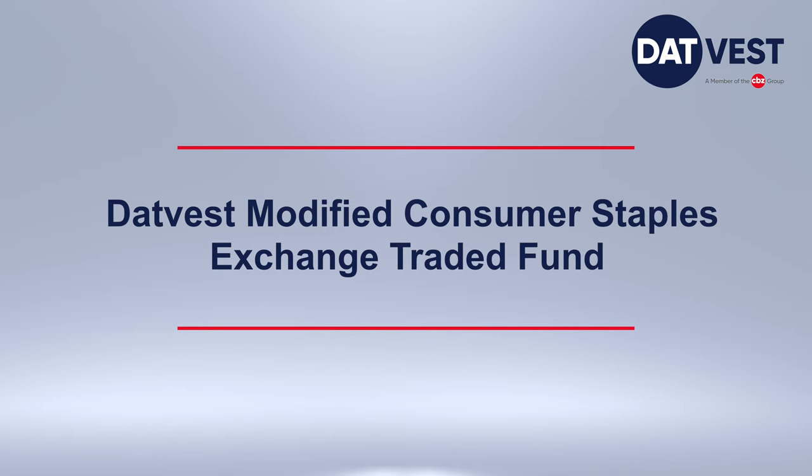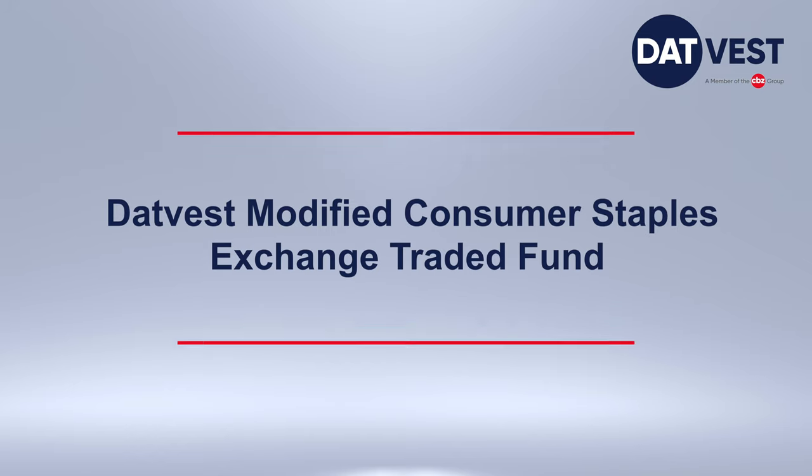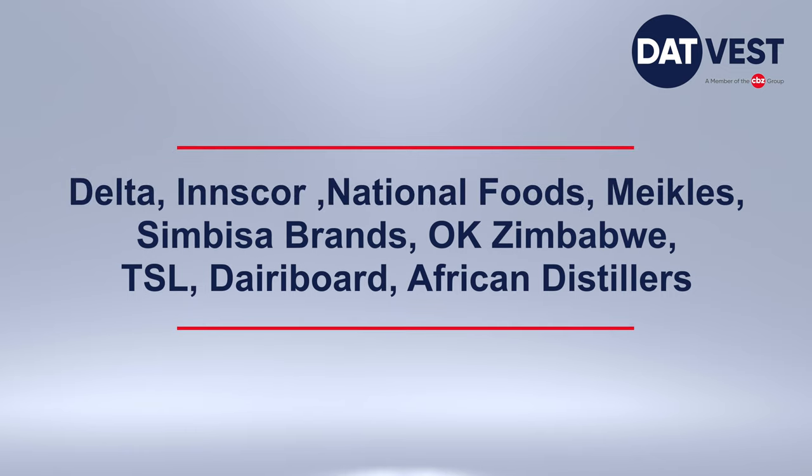The DATVEST Modified Consumer Staples Index Exchange-Traded Fund — the DATVEST ETF — tracks the performance of the Zimbabwe Stock Exchange listed counters within the consumer space. The underlying securities for the DATVEST ETF are predominantly from consumer stocks such as Delta, INSCO, National Foods, Mikuls, Simbisa Brands, OK Zimbabwe, TSL, Dairy Board, and African Distillers.